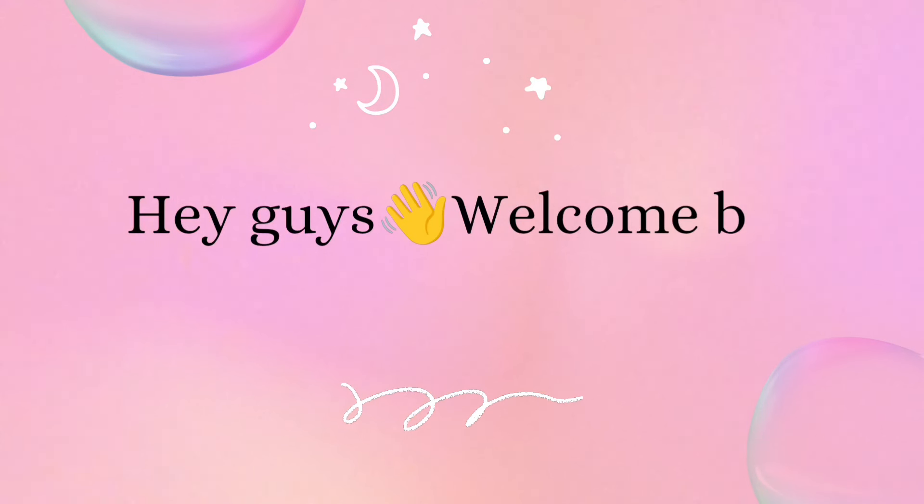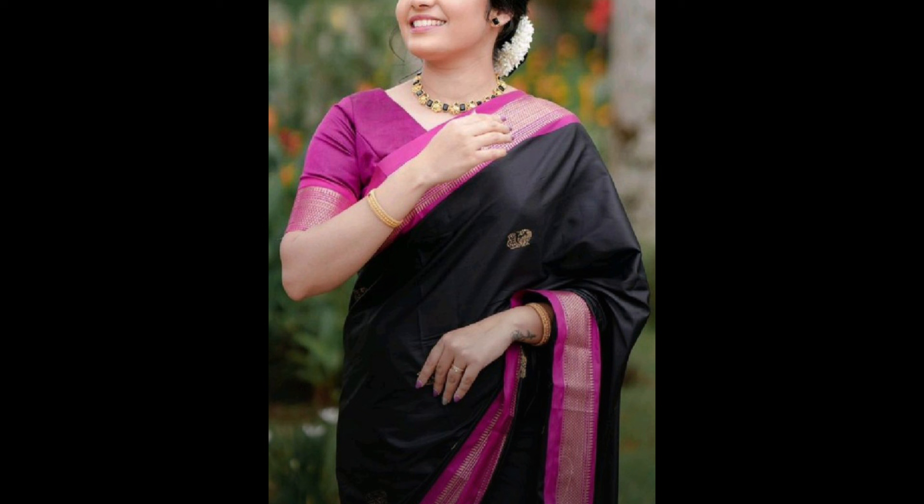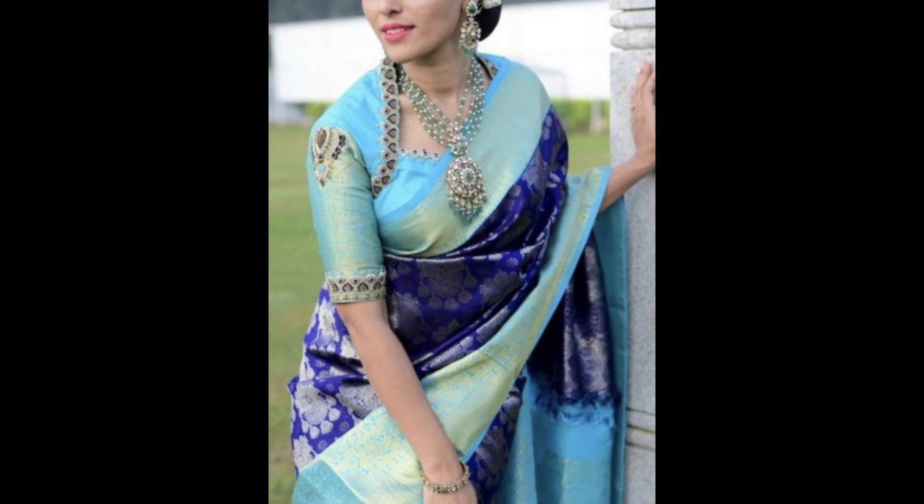Hey guys, welcome back to our channel. In today's video I am showing a few beautiful silk sarees with contrast blouse designs. Silk sari blouses come in a variety of designs that can enhance the elegance of the saree. Here are some popular blouse design ideas for silk sarees.